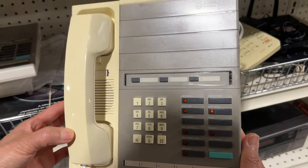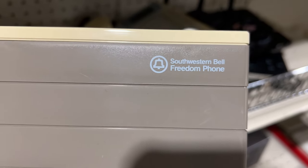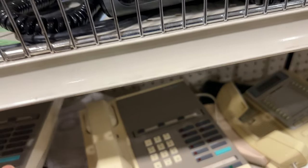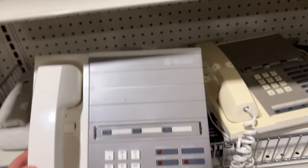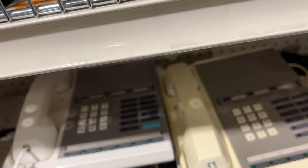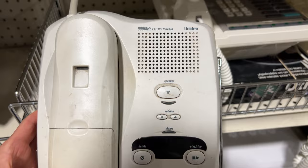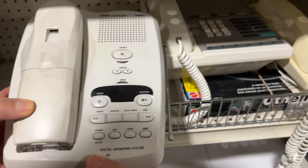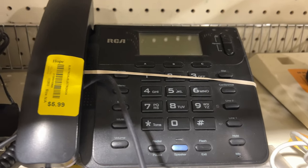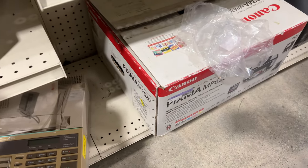Oh my god, this is the same thing in a different color — they're almost the same. And then later it became a wireless phone with an answering machine in the early 90s. But the problem is, no more landline.